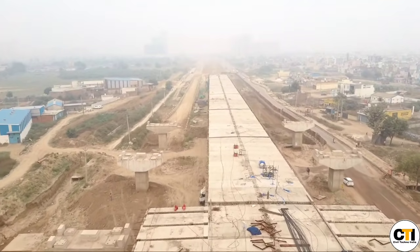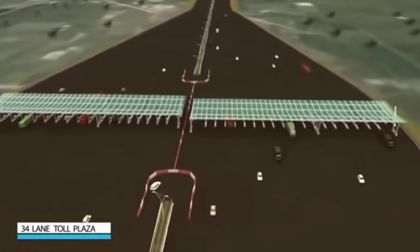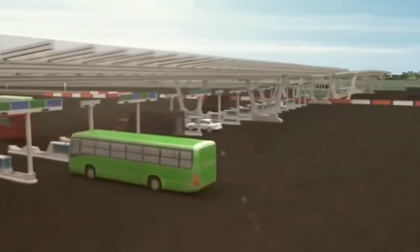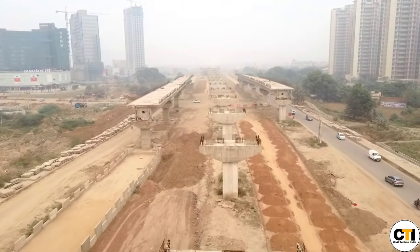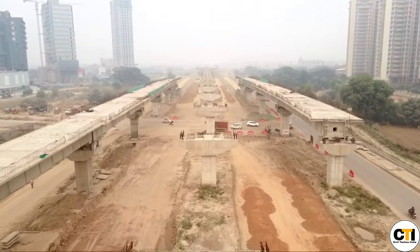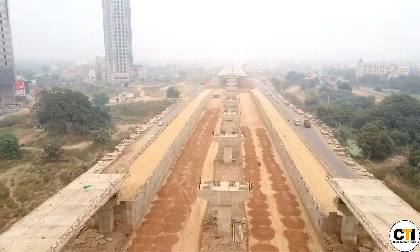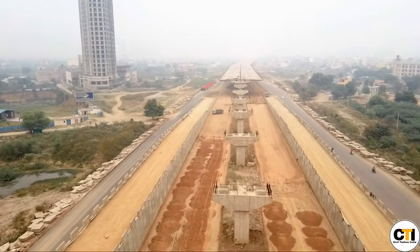This will be an 8-lane access-controlled expressway. Under this, a 34-lane toll plaza is being constructed at the Delhi border, and an electronic-based system will be used for toll collection. Overall 60% physical progress has been completed. The original completion date was August 2022, but delays occurred due to land acquisition issues and COVID. Land acquisition is now complete and work is being expedited.